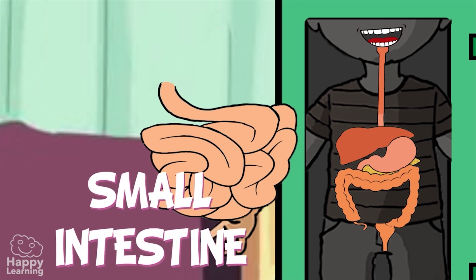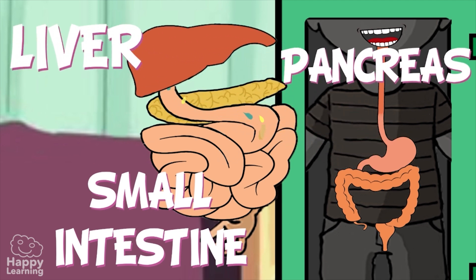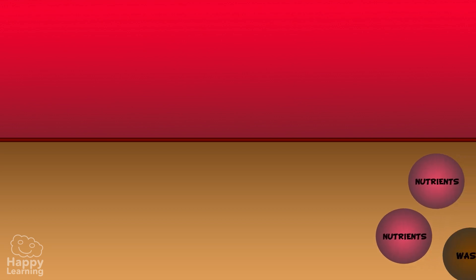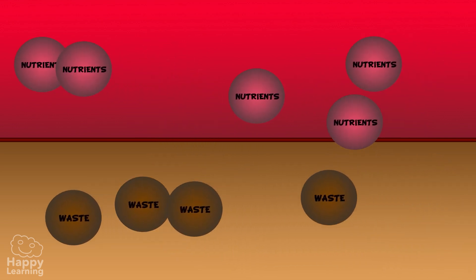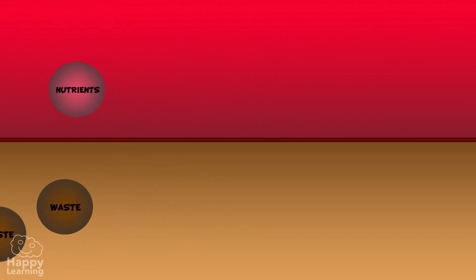The small intestine is called small because of its width, not its length. It is actually a lot longer than the large intestine, measuring up to 7 meters in length — almost as wide as a football goal from post to post. It is here in the small intestine where the food's digestive journey ends. Now it is up to fluid processes by two glands, the liver and the pancreas, to finalize the transformation from foods to nutrients. Once the food is converted into nutrients, they then traverse the small intestine's walls and filter into our blood, where they are then made good use of by all of our body's cells.